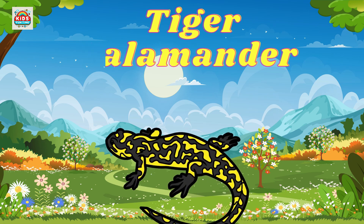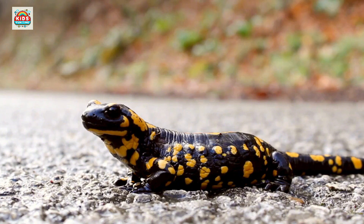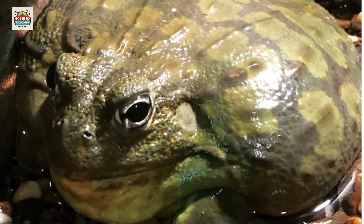Tiger salamander. Known for its bold stripes and ability to regrow lost limbs. African bullfrog. Large and aggressive, known for its parental care, with males guarding the eggs.